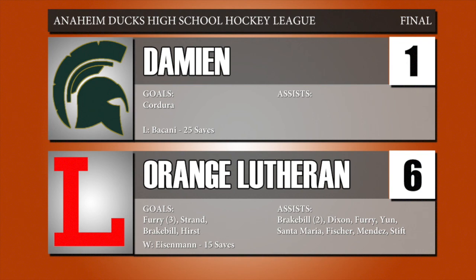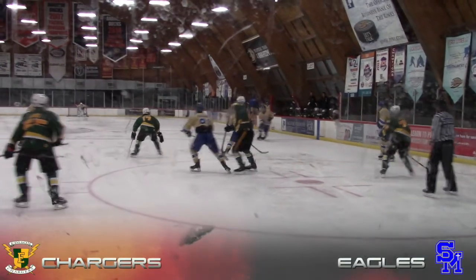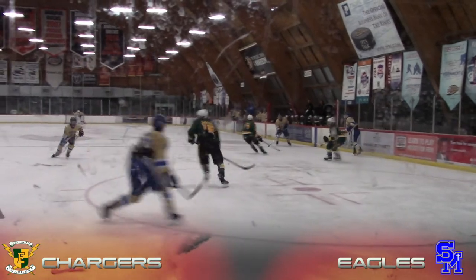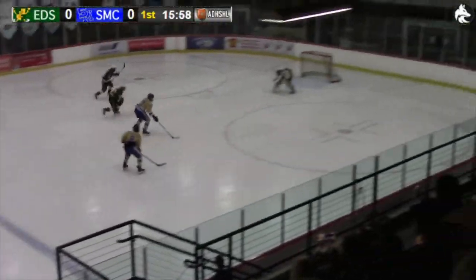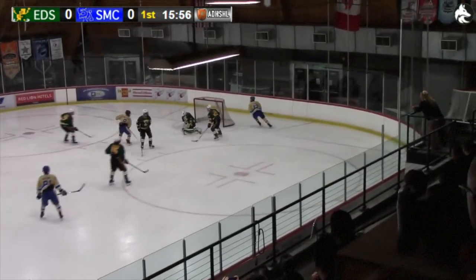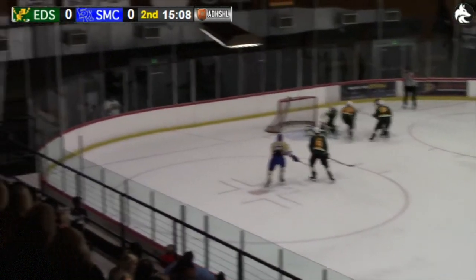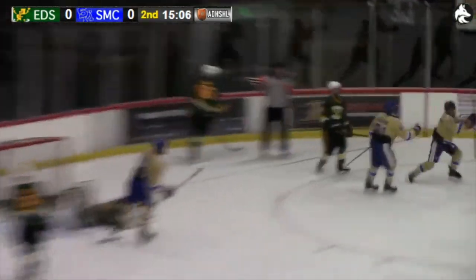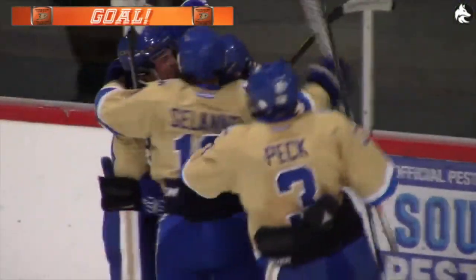Next up was the second D1 game of the day, again featuring another team rejoining the D1 ranks in the Edison Chargers versus perennial powerhouse the Santa Margarita Eagles. Here's Solani with some open space — he's going to walk in, drop it out for Williams, fires a shot, making the save. Right away is Jared Dato. Brendan Williams scores on the turnover right there.